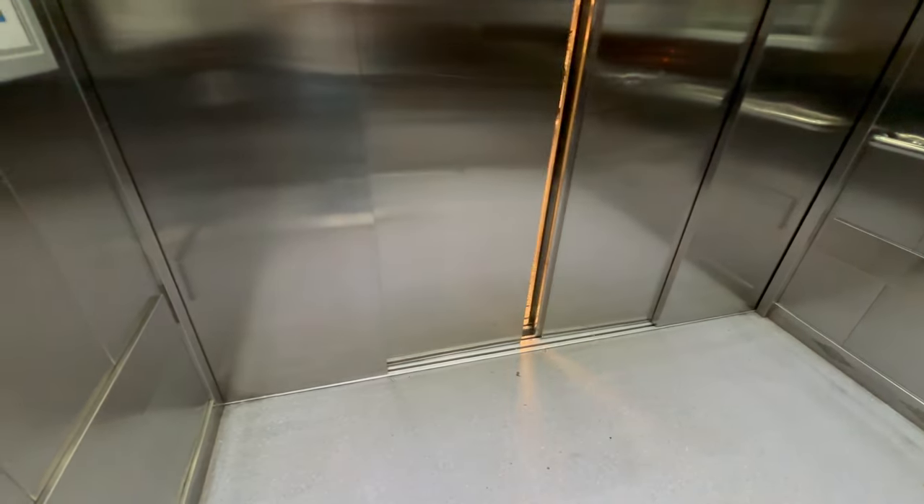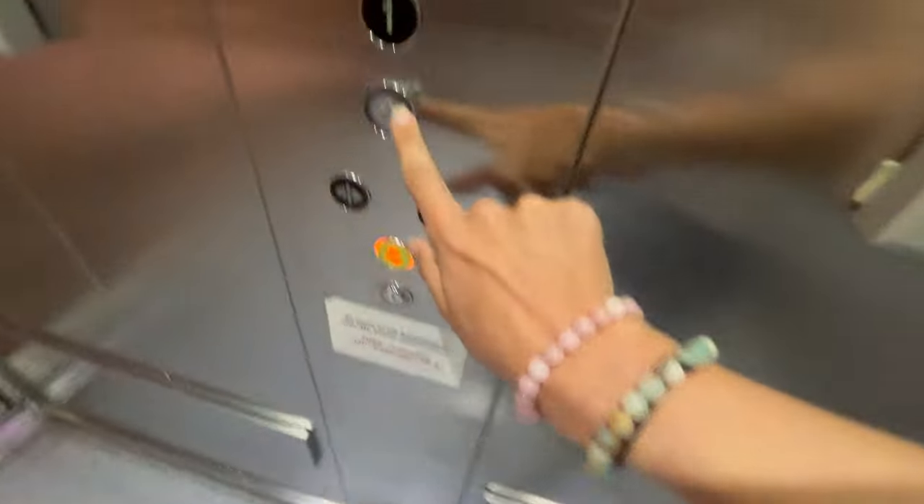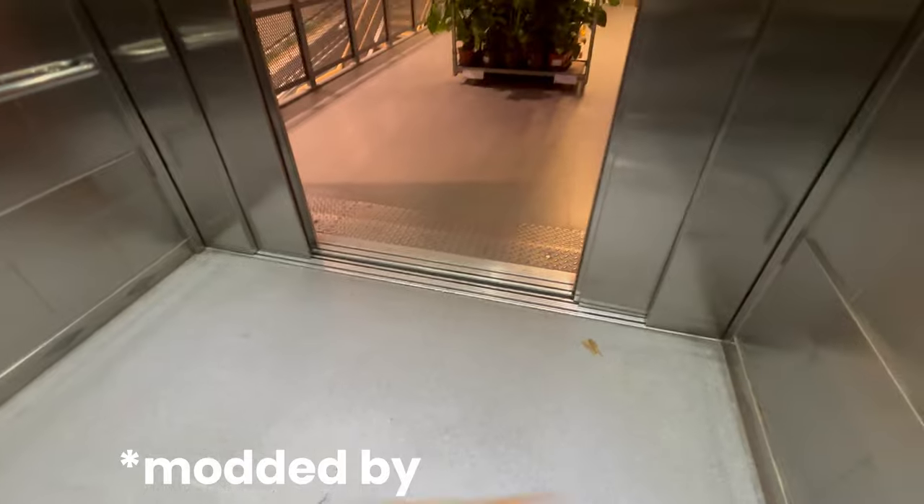This lift is going up. Doors closing. Floor one. Doors opening. Doors closing. This lift was originally installed by Aurora lifts in 2013. Floor zero. Doors opening.